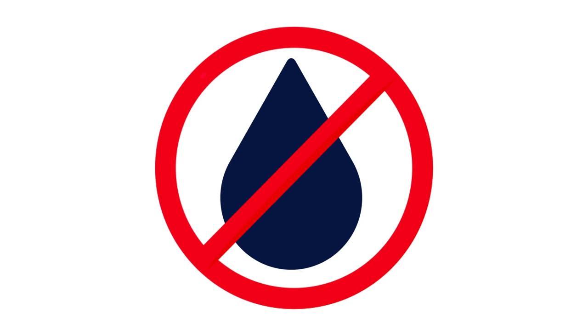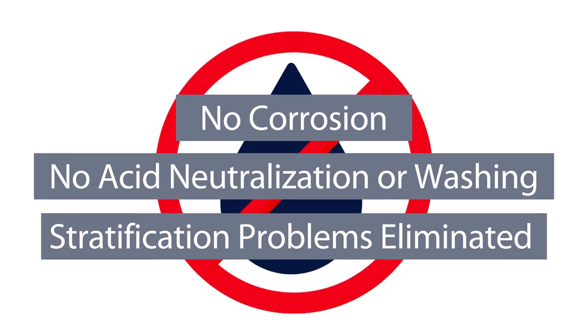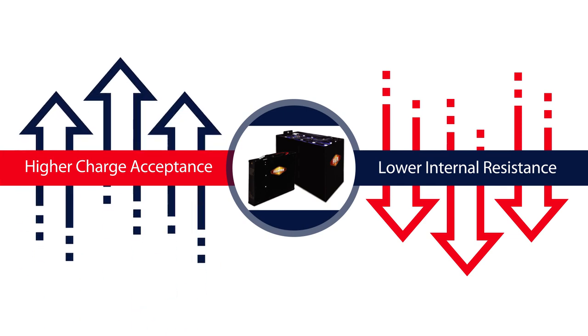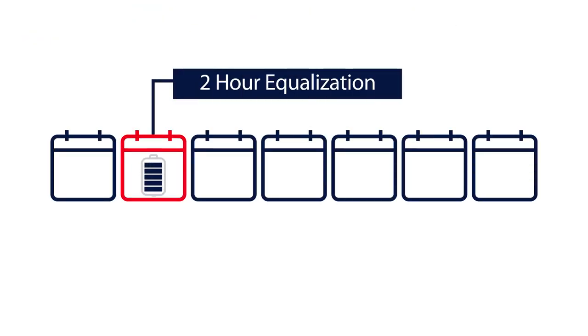Hawker Flex and FlexPak batteries require no watering maintenance, which means no corrosion, no acid neutralization or washing. Stratification problems are almost entirely eliminated, and they have a lower internal resistance, which results in a higher charge acceptance. Plus, they only require one full charge and a two-hour equalization per week.